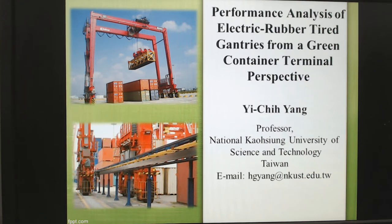Hello, anyone. My name is Ichiyang, professor of National Gaoxiong University of Science and Technology. Today I would like to discuss the performance analysis of electrified rubber-tired gantry cranes from a green container terminal perspective.